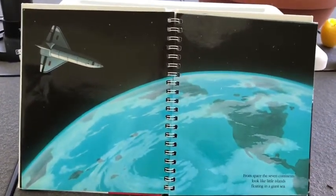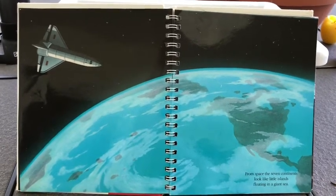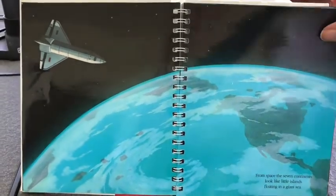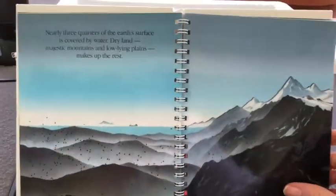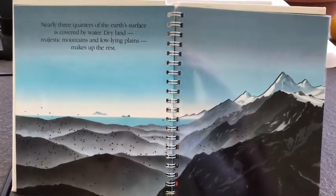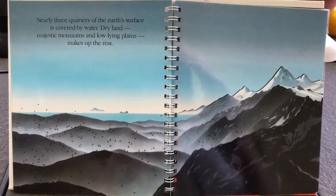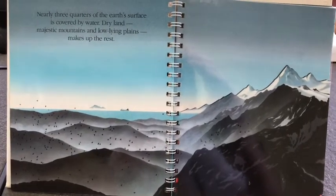From space, the seven continents look like little islands floating in a giant sea. Nearly three-quarters of the Earth's surface is covered by water. Dry land, majestic mountains and low-lying plains make up the rest.